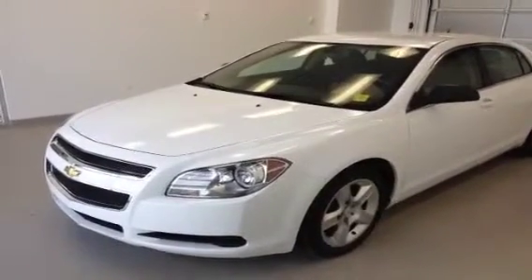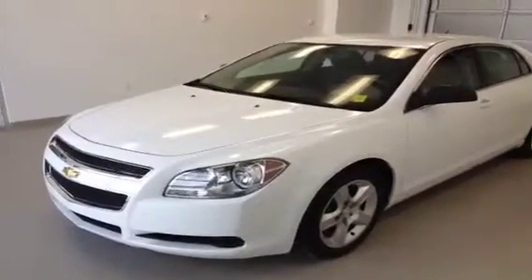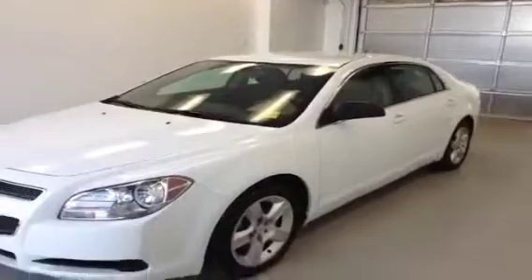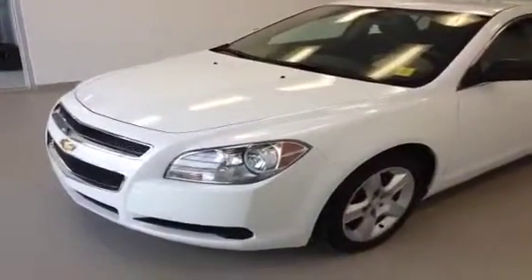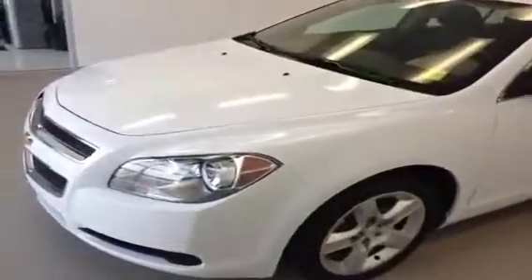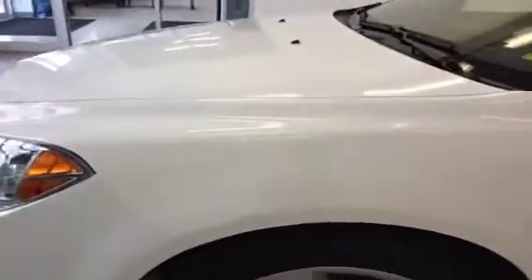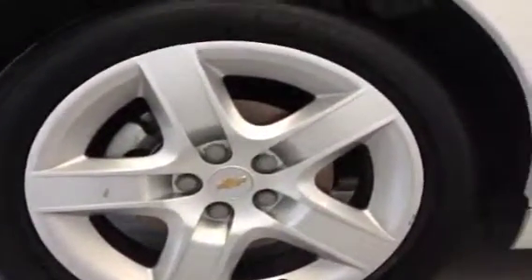Stock number one two seven eight eight nine: 2011 Chevrolet Malibu four-door sedan, 2.4 liter four-cylinder engine, flex fuel capable, six-speed automatic. Color is summit white, front-wheel drive, 17 inch rims.